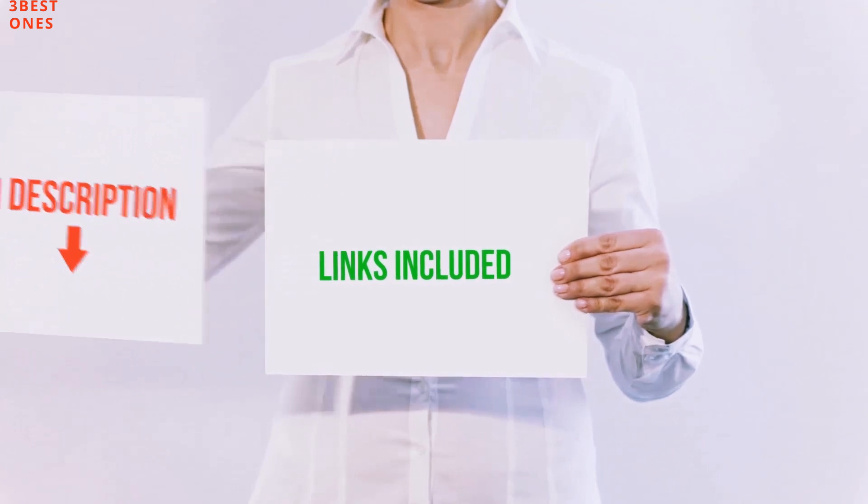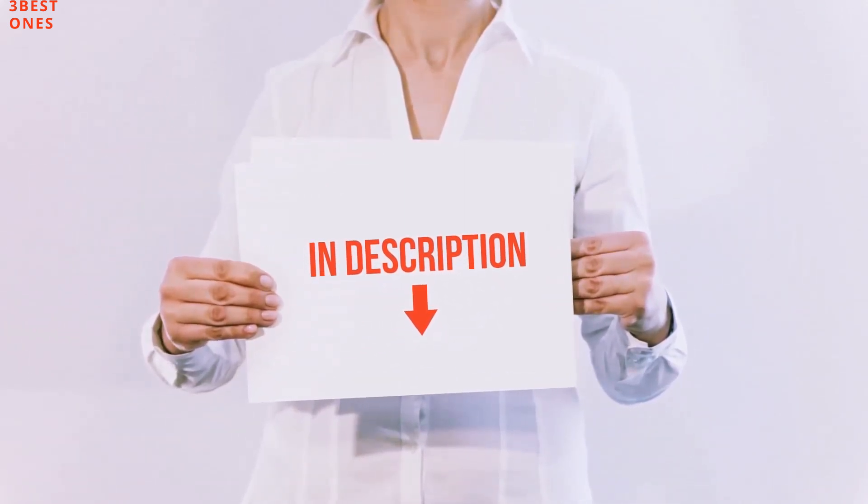All of these items are available on Amazon.com. I have included all the links in the description.